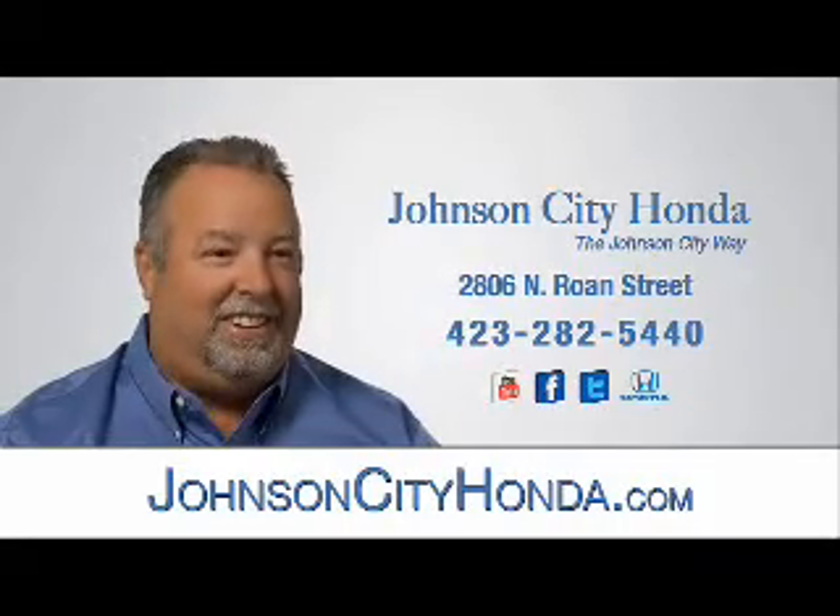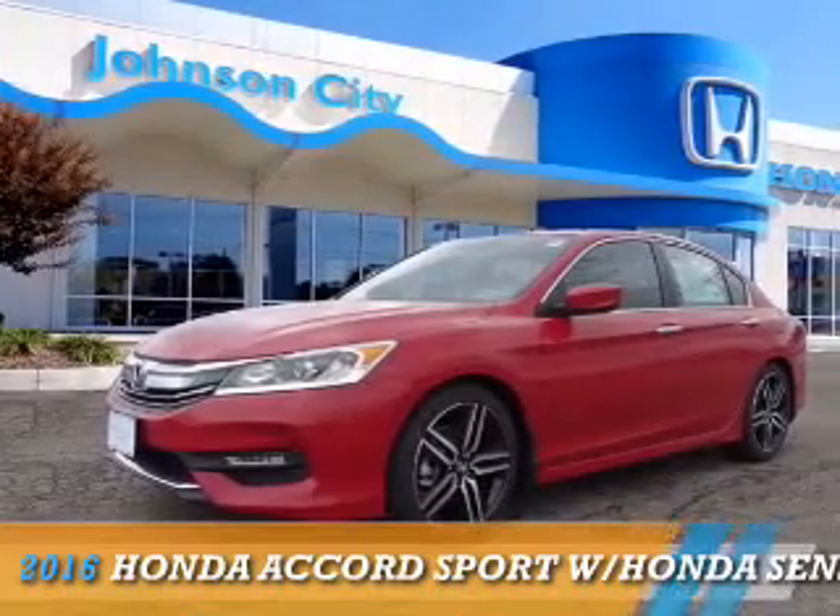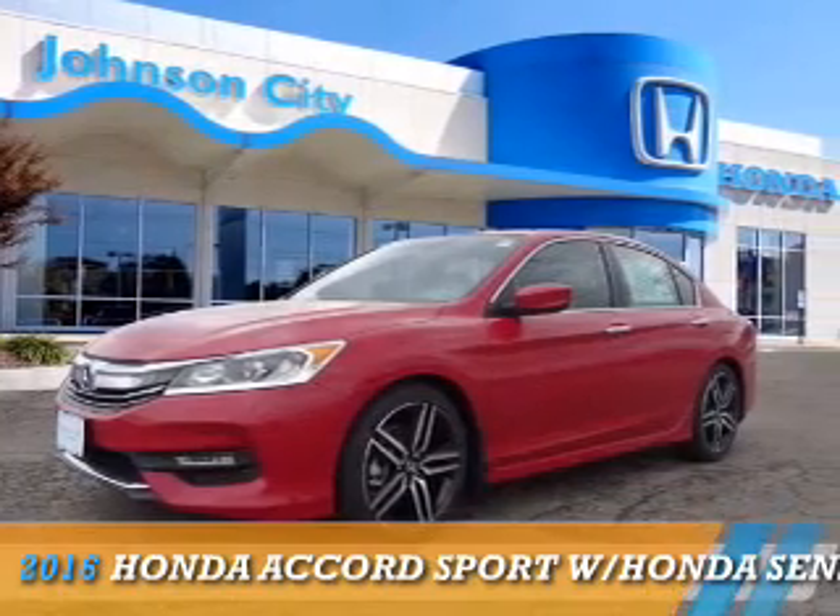Johnson City Honda, Johnson City. Presenting the 2016 Honda Accord.